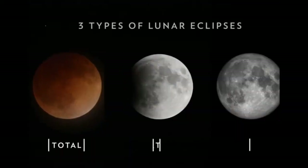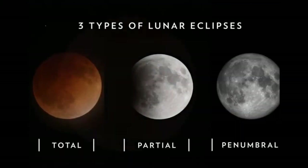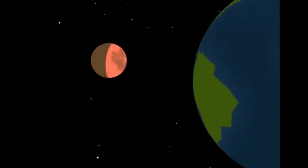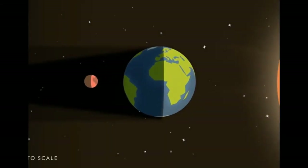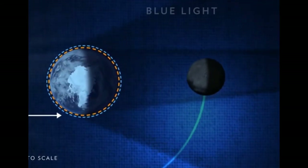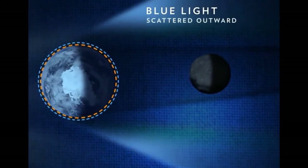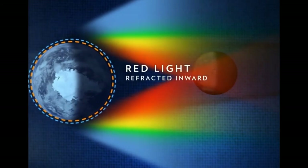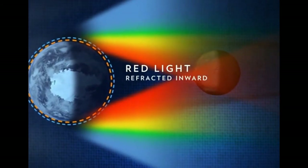There are three types of lunar eclipses. The first is a total lunar eclipse, when the Sun, Moon, and Earth are in perfect alignment, and the Moon falls within the Earth's umbral shadow. Total lunar eclipses are the most striking of the three types because they turn the Moon a sunset red. While shorter, blue wavelengths of light are scattered outward by the Earth's atmosphere, longer, red wavelengths are refracted, or bent, inward toward the Moon, making it appear red.